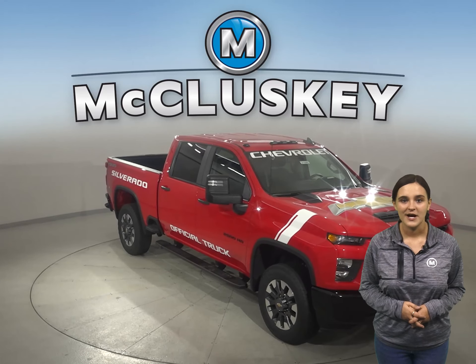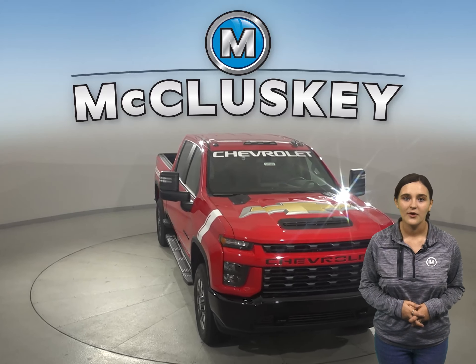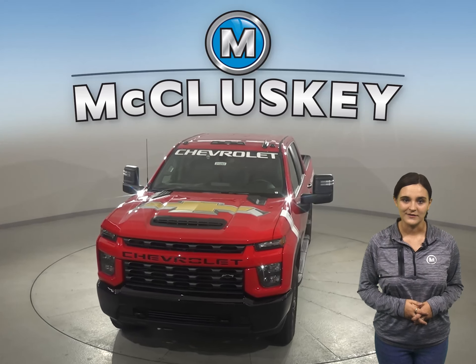Come on down and try this vehicle out with our free 48-hour test drive. Once you buy it, we will cover it with our free lifetime mechanical warranty for as many years and as many miles as you own it.